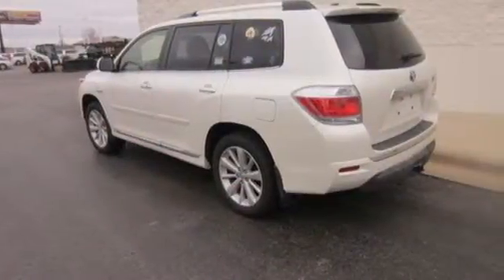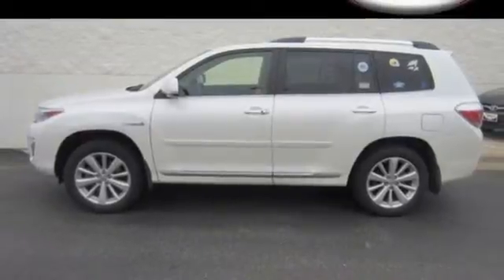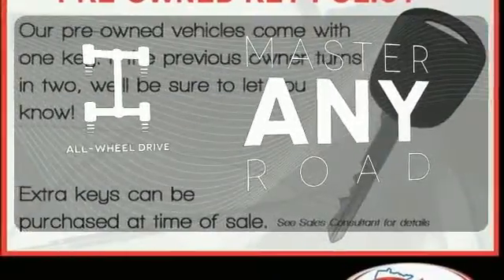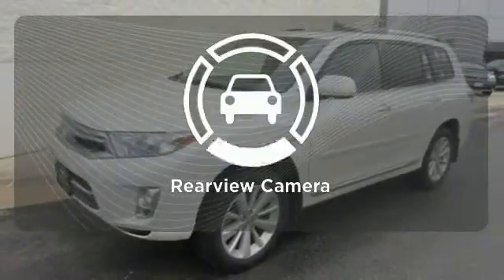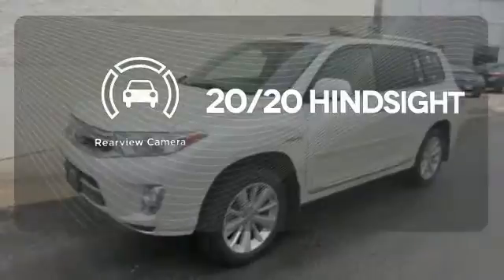It comes equipped with stability and traction control, anti-lock brakes, heated mirrors, and a backup camera. Control the road with all-wheel drive. Warn off the chills with the heated seats. See objects previously out of sight with the rear-view camera.